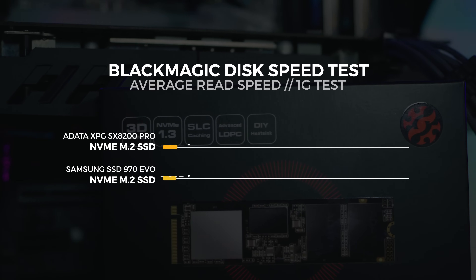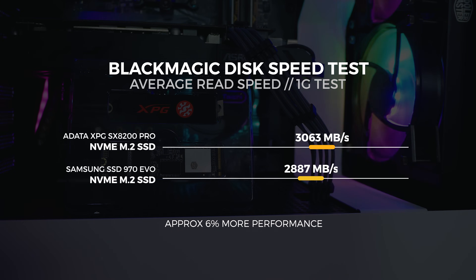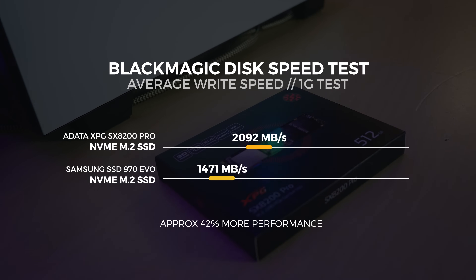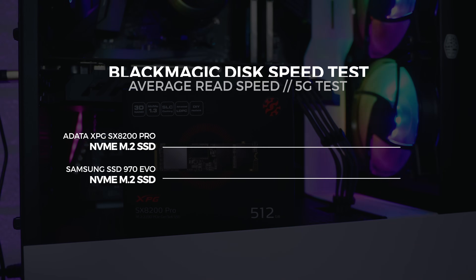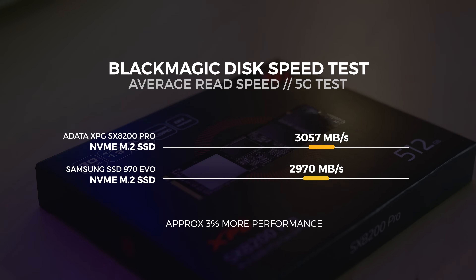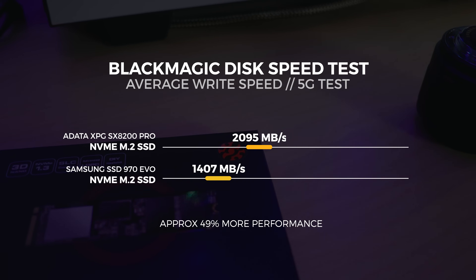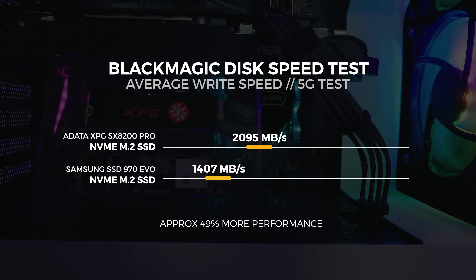In the 1GB Blackmagic Disk Speed Test, we saw an average read speed of 3062 MBps, approximately 6% faster than the Samsung 970 EVO. In the same 1GB test, we saw an average write speed of 2092 MBps, approximately 42% faster than the Samsung 970 EVO. In the 5GB Blackmagic Disk Speed Test, we saw an average read speed of 3057 MBps, approximately 3% faster than the 970 EVO, and an average write speed of 2095 MBps, approximately 49% faster than the Samsung 970 EVO.